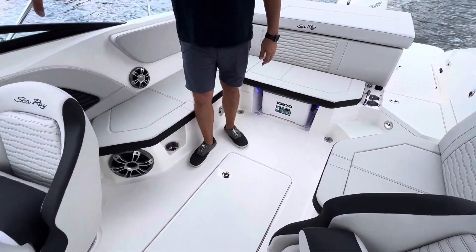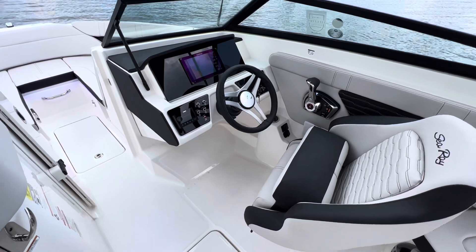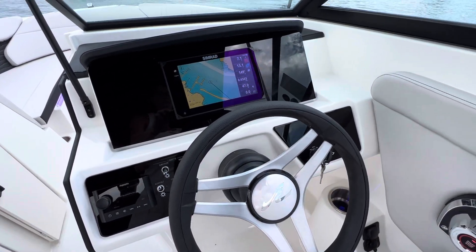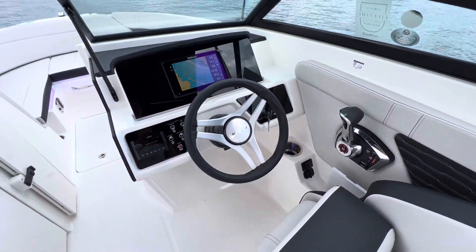If you look at the helm station, we have a beautiful SIMRAD display, a Fusion stereo control, quick switches for the LED lighting and anchor lighting. The throttle is easy to get to and in a perfect position for your arm. Really good job — really clean, really neat.